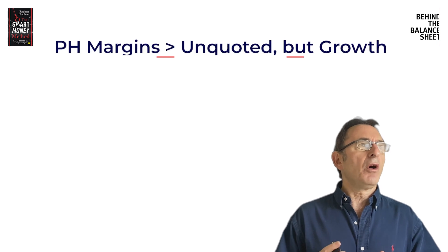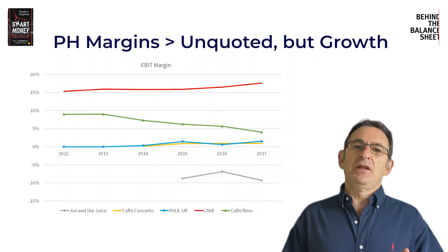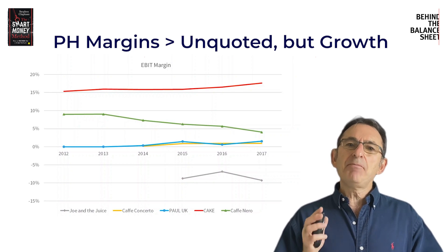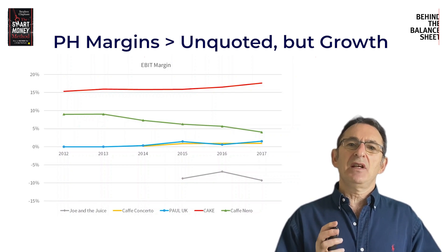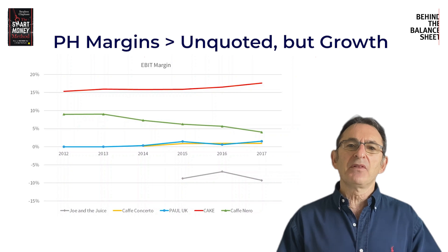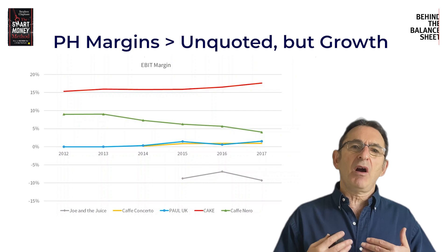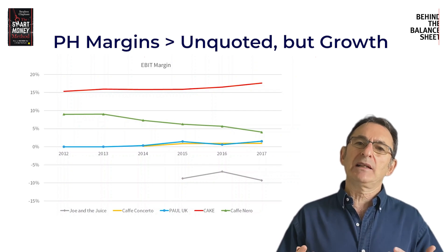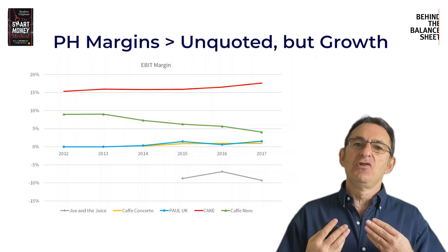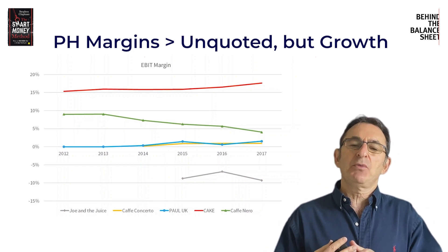What I did here was compare Patisserie Holdings with its direct UK competitors. We're very fortunate in the UK because every company has to file accounts, so it's really possible to get a good insight into what a business in a particular niche is making. You can see that a number of the companies are making almost zero profit, or one's making a loss — partly because these chains are growing quite quickly, and if you're growing quickly you tend to make less money because you've got more units in their very early stages. But we can compare Patisserie Holdings with Cafe Nero —